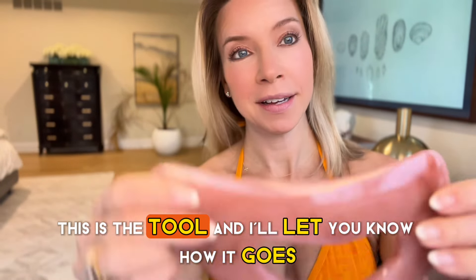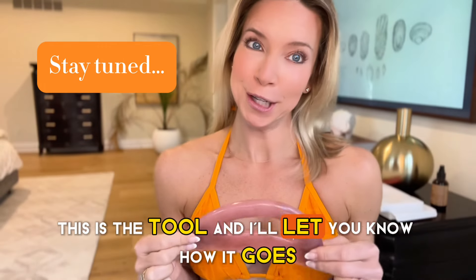All right, well, this is it. This is the tool and I'll let you know how it goes.